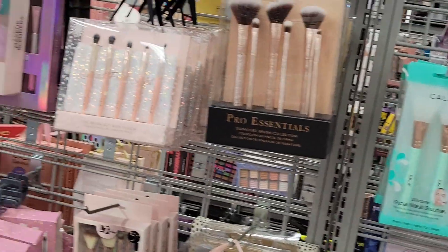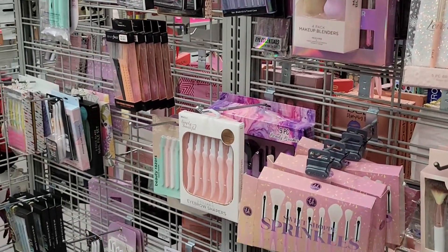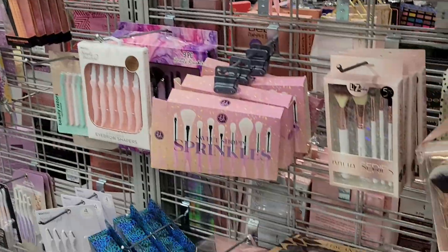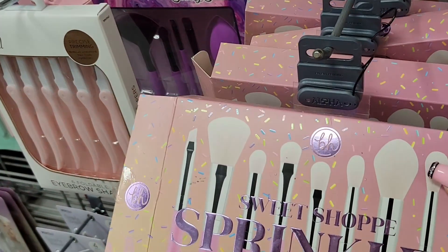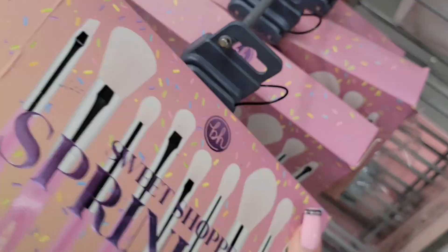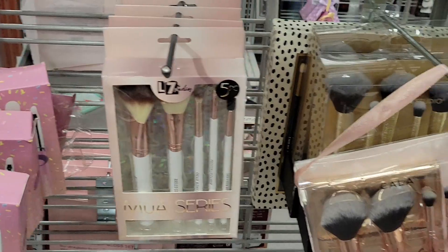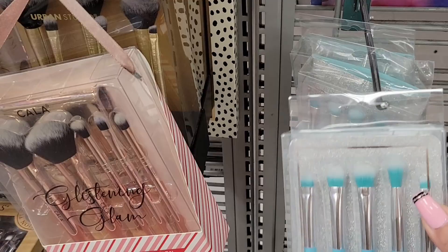Then I found the brushes. They had a couple, and even the ones without a brand are good brushes. I did see the BH Cosmetics Sprinkles brushes — those are good quality — at $7.99 on clearance. I also saw another set for $5.99.